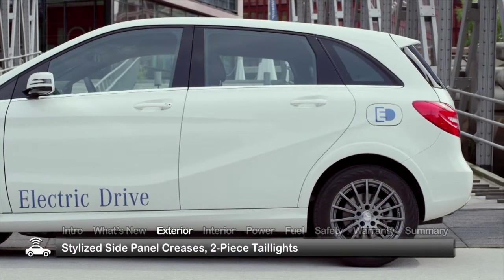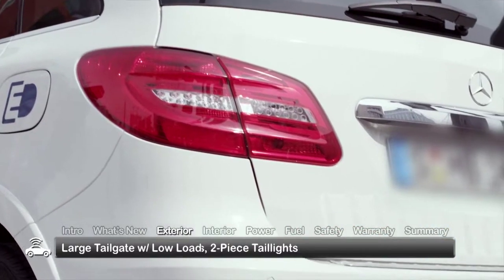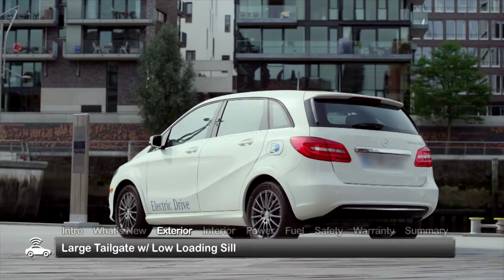Dynamic creases in the side panels lead to striking two-piece tail lights and a large tailgate with a convenient low-loading sill.